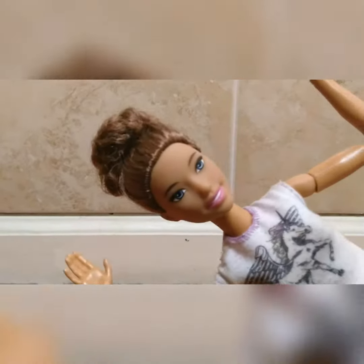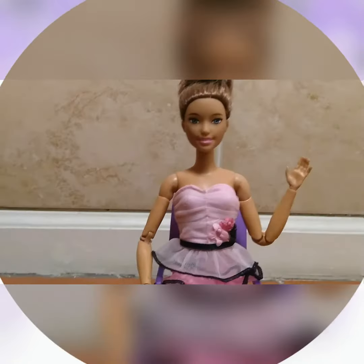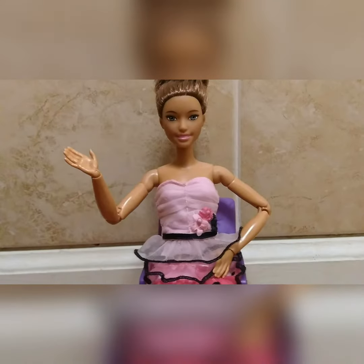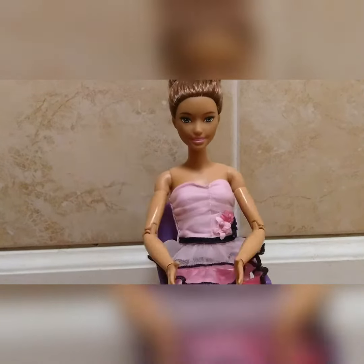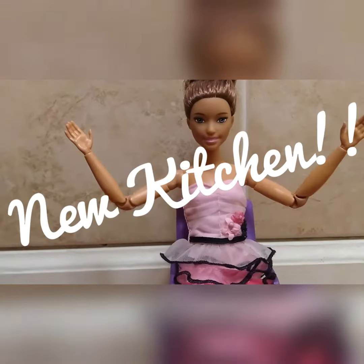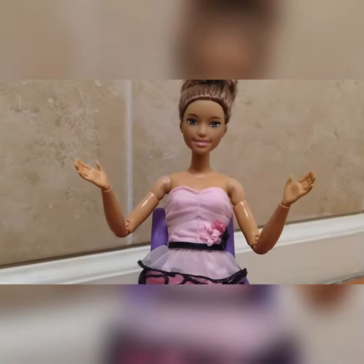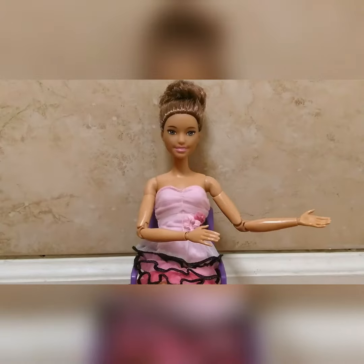Hi everyone, I'm Angie and welcome to Angie Cooks. The other day I got a brand new — drumroll please — kitchen! I'm so excited to show all of you my brand new kitchen, so let's go!